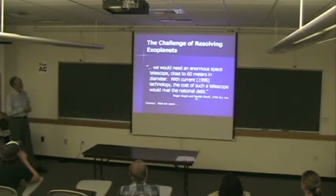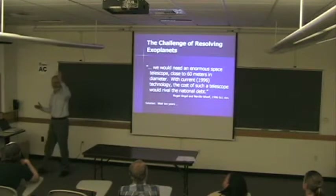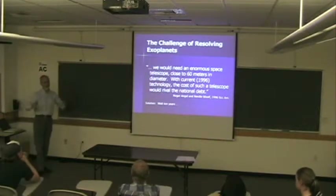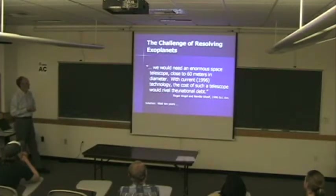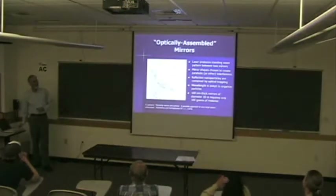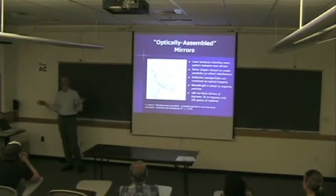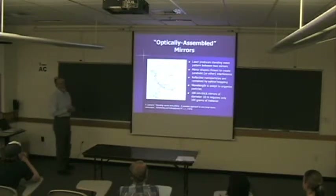Roger Angel and Nella Wolfe had a very nice paper in 1996 about looking for exoplanets — planets orbiting other solar systems. They said in order to see an exoplanet with enough resolution to determine what the gases are, you'd need an enormous space telescope close to 60 meters. The reason I got involved in this is because I do a lot of work with high-powered laser systems, and I was asked to analyze one of the coolest methods I know for making huge mirrors in space.